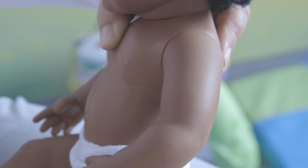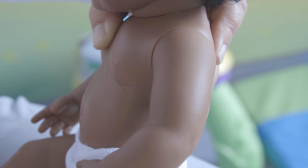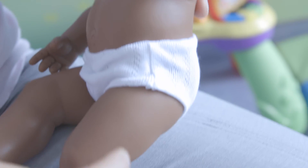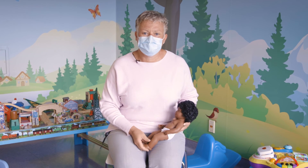If the child is over a year, they will have their cream on their arm — not right at the shoulder, but just a little bit down from there in that soft muscle part. That's where you would put the numbing cream for those locations, so just keep those few things in mind.